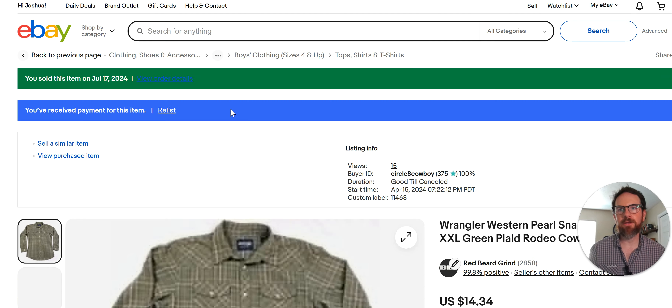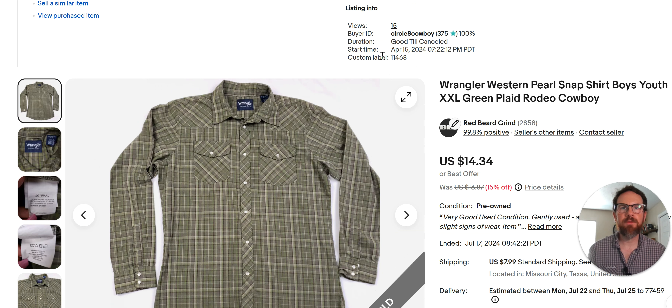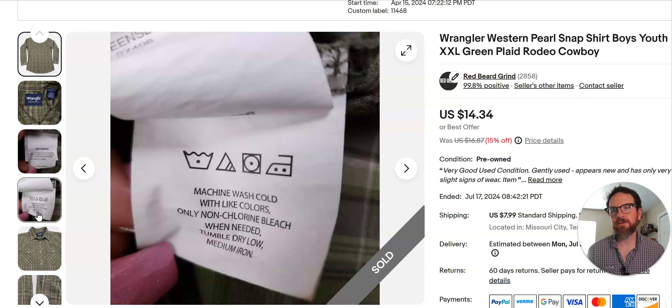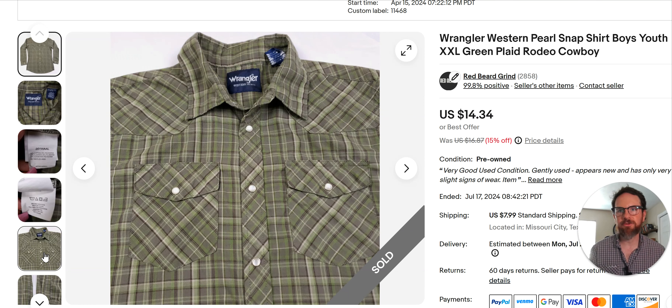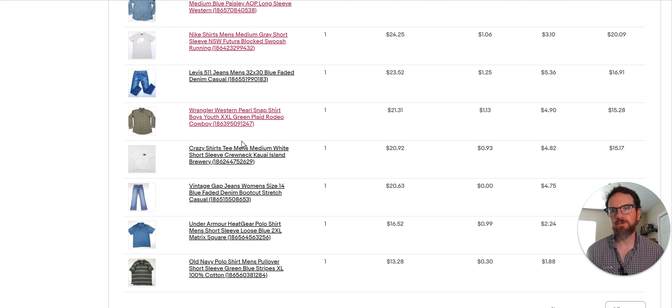Here's another example of a Wrangler Western Pearl Snap — sold for $14 and some change. Not great, listed April 15th, been sitting a while. It's just a standard pattern, nothing special. But if you see these with an Aztec or tribal pattern, or embroidery on the chest, that's better. I picked up one today — a Wrangler with embroidery that looks like a Howler Brothers Gaucho shirt. The tag's worn out, but that kind of stuff is moving.